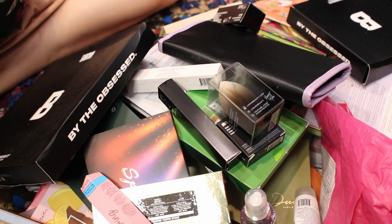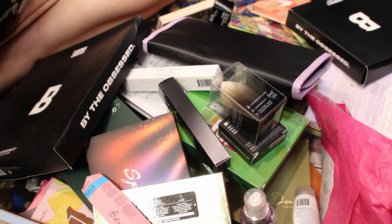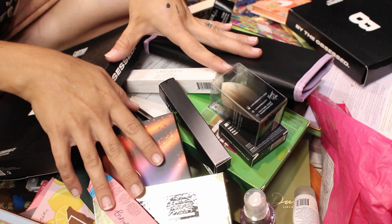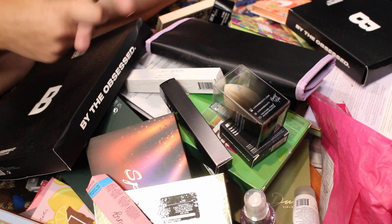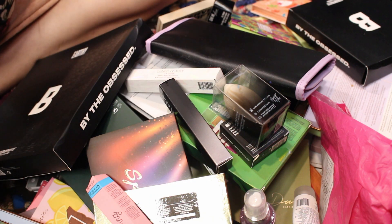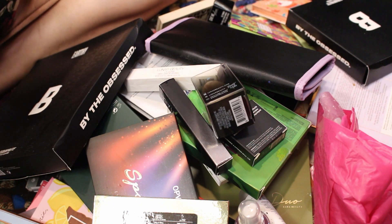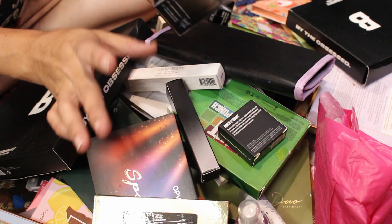Oh my goodness, I am a little overwhelmed — there is so much. Everything we went through before was stuff I had already organized in my to-try drawers at the old house before the move. All of this is overflow — new palettes and a bunch of mail I got during and after the move that I stuck in a box. Most everything in here is brand new, I just haven't had time to sort through it. This is a sponge from Lunar Beauty — I'll sell it on Mercari.